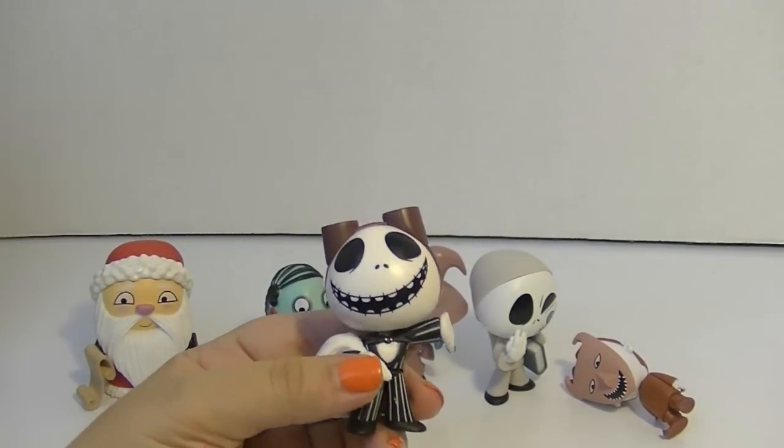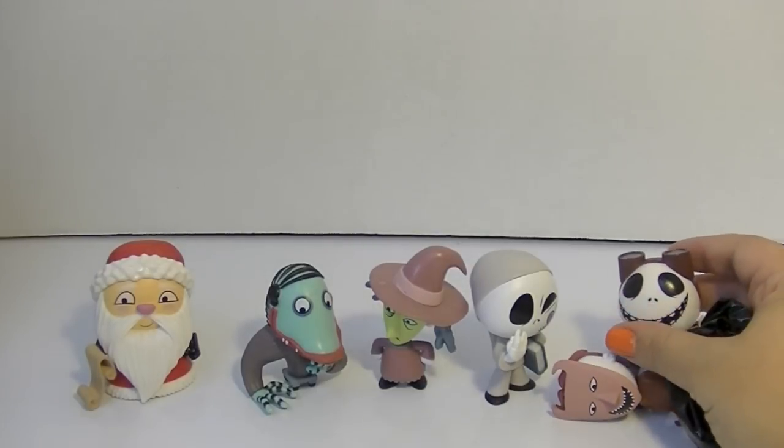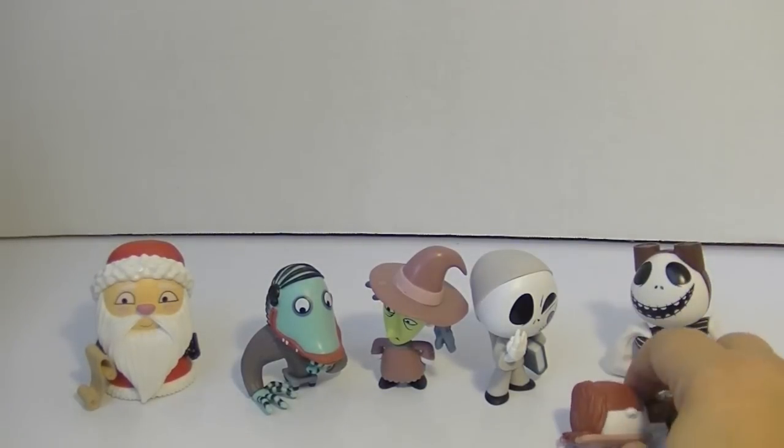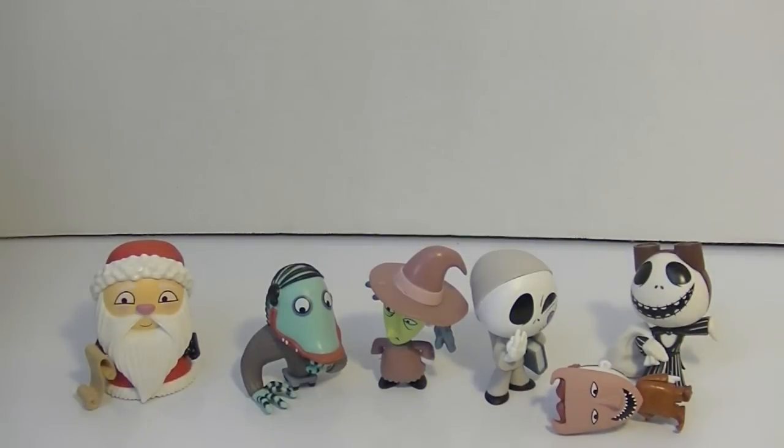He looks like he's singing and that is such an awesome pose! Oh my gosh, is he gonna stand up for me? Yeah — okay, so just this guy does not want to stand up, so he's just gonna hang out there on the ground.